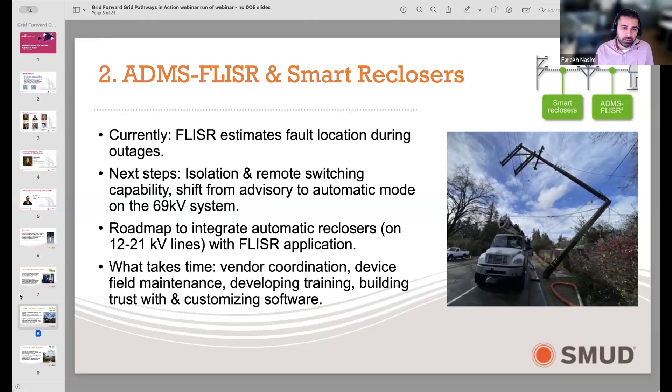We made a conscious choice to start with our sub-transmission system because outages there impact far more customers than our 12 and 21 kV distribution system. It's on our roadmap to implement FLISR on distribution circuits as well. Key considerations for transitioning from advisory to automatic mode include working with our vendor and operators, ensuring equipment in the field was working properly, and building trust while tweaking the software to provide the optimal solution.